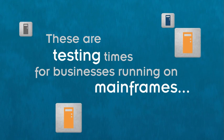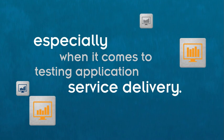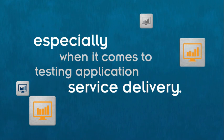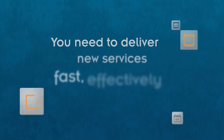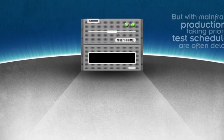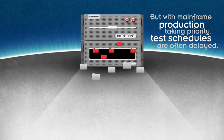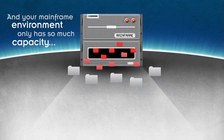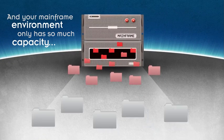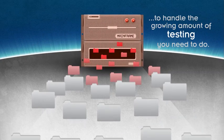These are testing times for businesses running on mainframes, especially when it comes to testing application service delivery. Increasingly, businesses are under pressure to deliver new services fast, effectively, and within budget. But with mainframe production taking priority, test schedules are often delayed, and the mainframe environment only has so much capacity to handle the growing amount of testing you need to do.